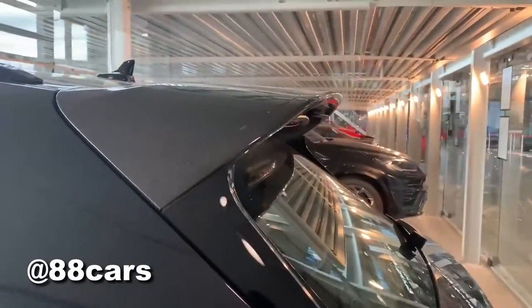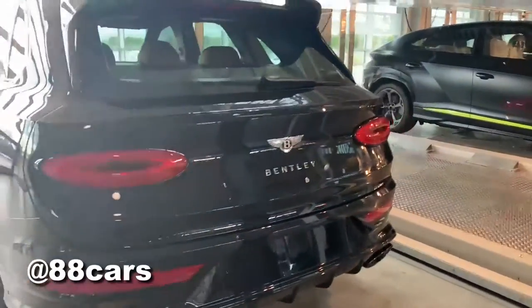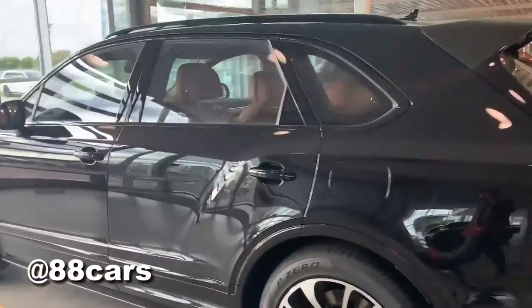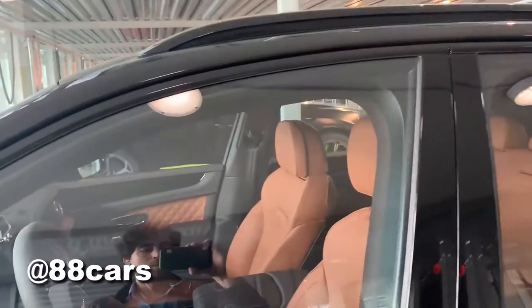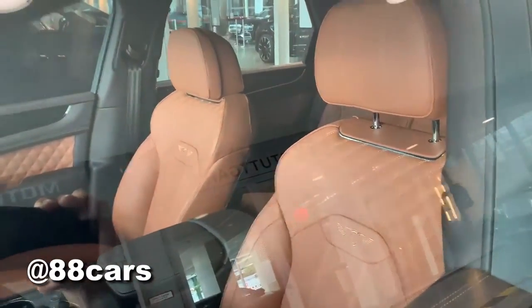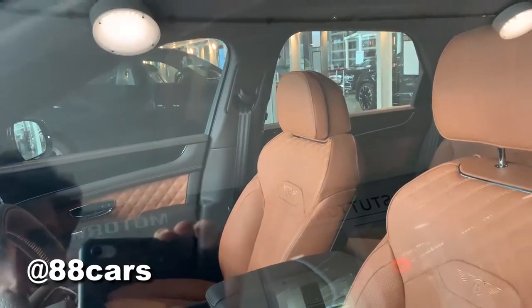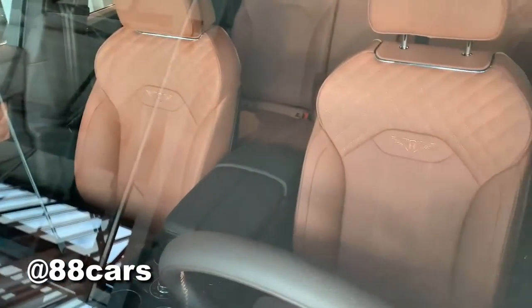It makes the car really more sporty and very more expensive. To be honest, I cannot find another part — that means the side skirts and the rear spoiler with carbon are the main differences. The interior also has some differences, but it's really nice, really cool interior.